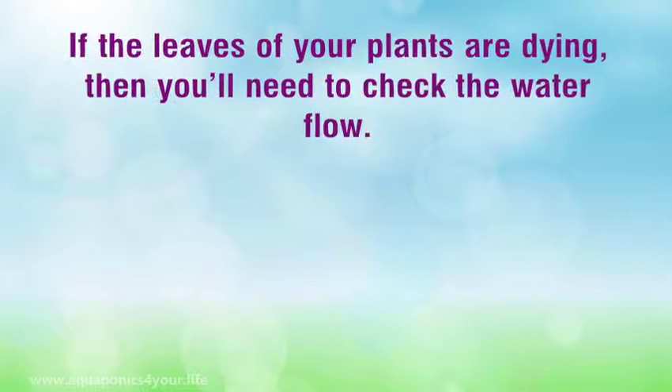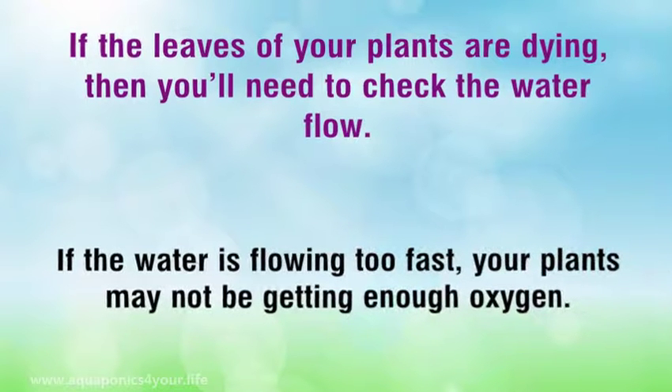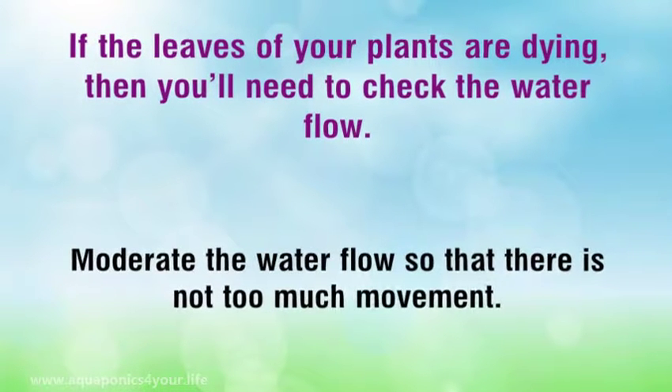If the leaves of your plants are dying, then you'll need to check the water flow. If the water is flowing too fast, your plants may not be getting enough oxygen. Moderate the water flow so that there is not too much movement.